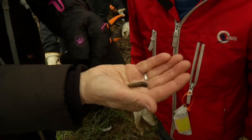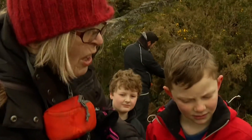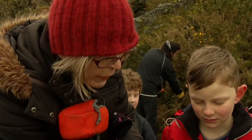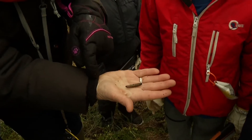I found this underneath a gorse plant, and the gorse was covering it. So if a little bird came down looking for bugs, it could not have accessed it. But now that the gorse was removed by that team over there, they could go down and dig this up and it would be a nice dinner for them.